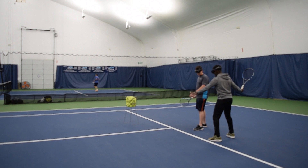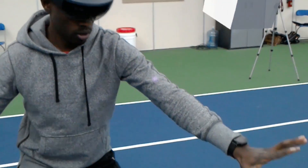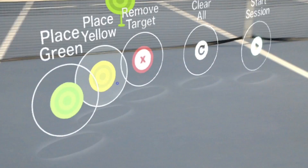So with that said, I'm really proud to showcase this prototype application that we've developed for a startup based out in Tennessee for this mixed reality tennis coaching application, and it is fantastic.